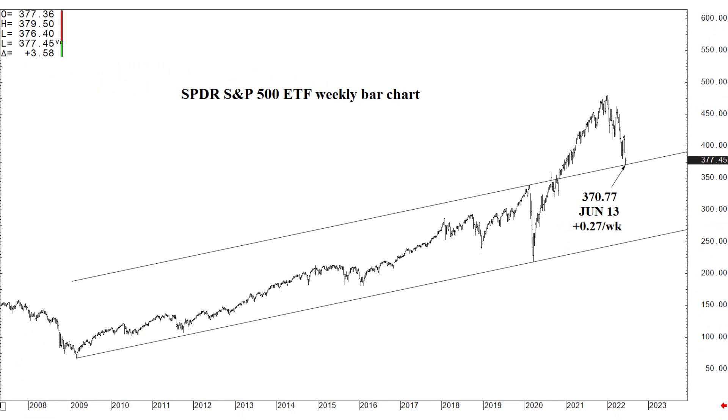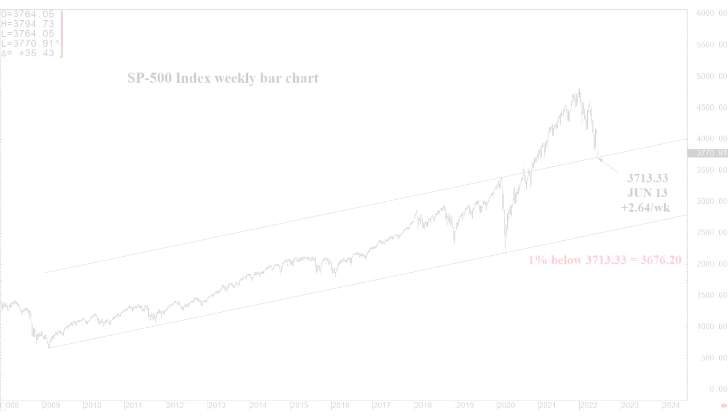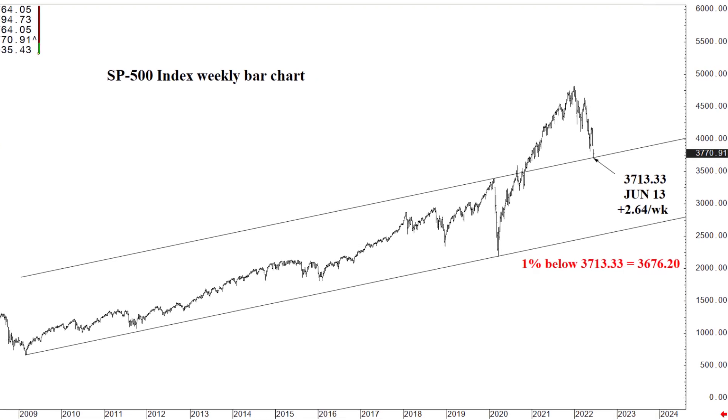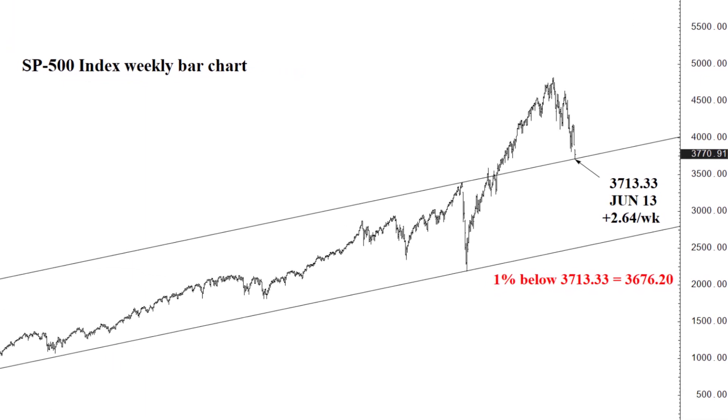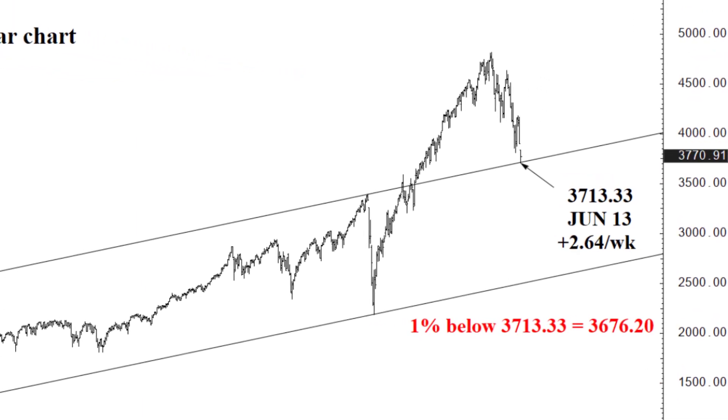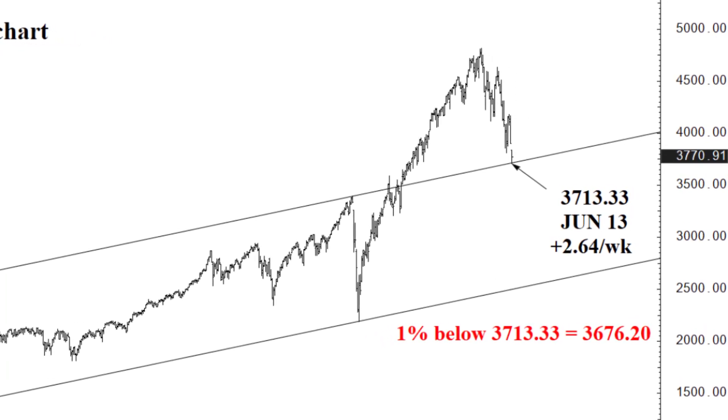But here we are — 370.77 in the SPY, and the S&P 500 index is 3713.33. Now, the six-month sell-off that we see here on this chart, that may continue, could continue. 3713.33 is the sort of stick-your-neck-out buy zone. I realize it feels like buying a falling knife, but nonetheless it's here, and it can stop here, and we can trade higher.